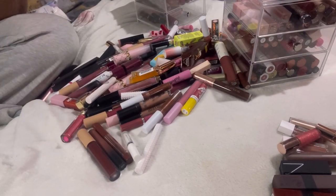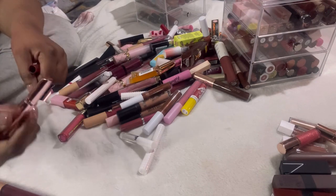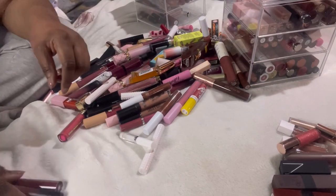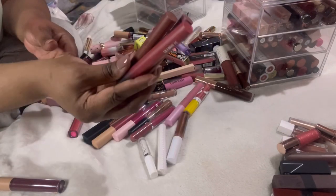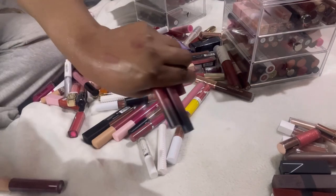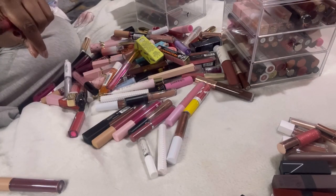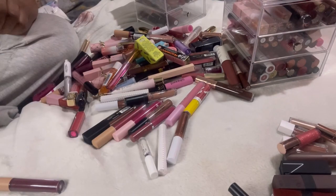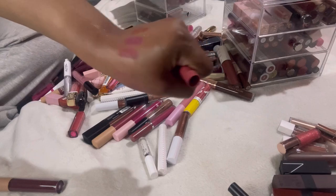I just feel overwhelmed with the amount of products here, but I have to keep going. This Soph lip balm — I'm going to declutter that. The Maybelline Ultimate Lip glosses — I found three of them. More Taupe — I'll definitely wear that. More Mauve — that's a pretty color too, keeping that. More Blush — I don't see myself wearing that one, so decluttering it.